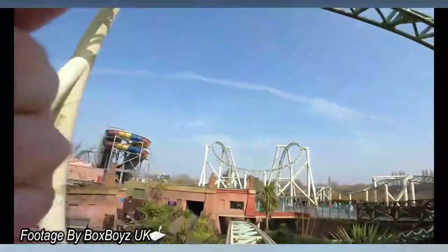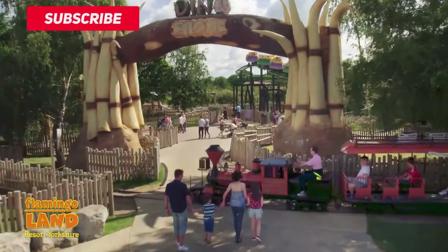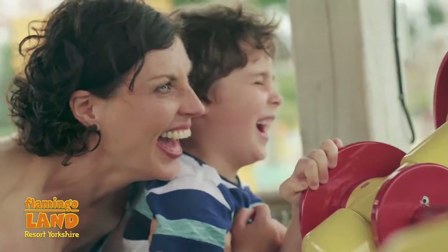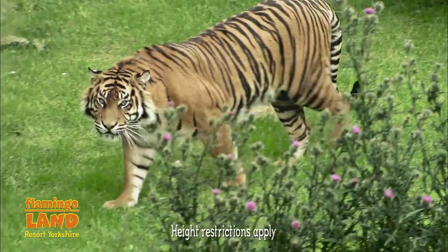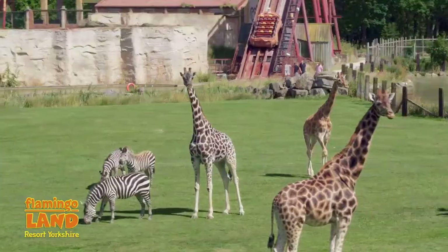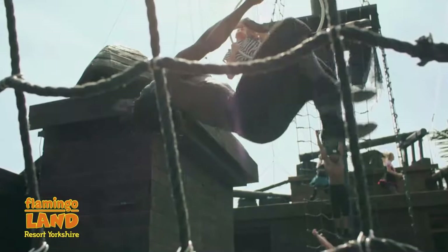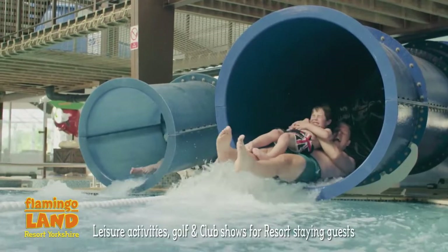I will be at Flamingoland when this coaster opens, so be sure to subscribe so you don't miss any updates when I go there to hopefully ride this coaster in the next few months. We're nearly at 850 subscribers, so if you do want to support the channel, the biggest thing you can do is hit that big red subscribe button. I'll be posting videos every single week, so this benefits us both. Thank you for watching Theme Park Enthusiast, and I'll see you in the next video.